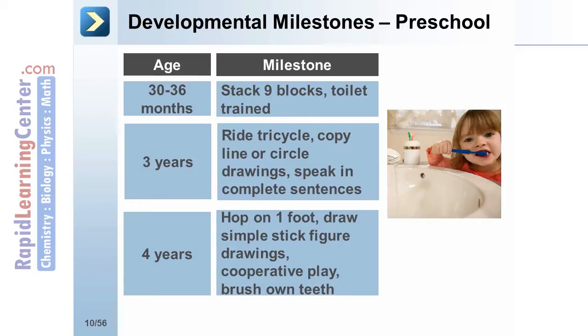At 4 years, the preschooler should be able to hop on one foot, draw simple stick figure drawings, participate in cooperative play, and brush their own teeth.